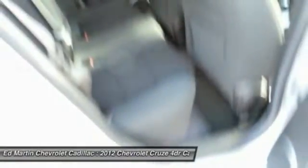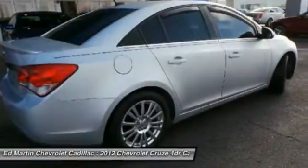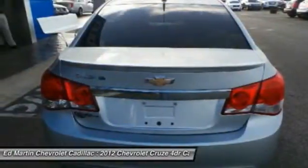Power steering, adjustable steering wheel, driver airbag. Drive away with a great deal on this vehicle. Call or stop in today.